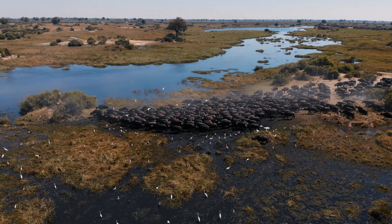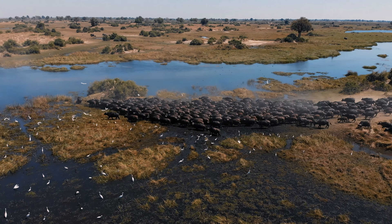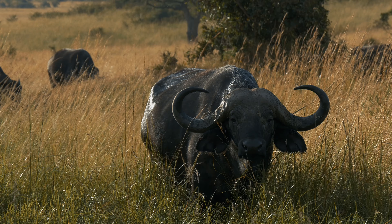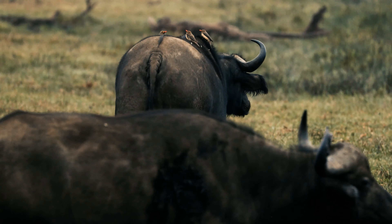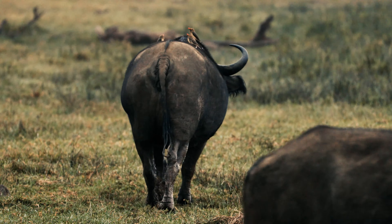They move in large herds, which can number in the hundreds, providing safety in numbers and helping to protect each other from predators. The African Buffalo is a keystone species, playing a crucial role in their ecosystem by maintaining the balance between vegetation and other wildlife.